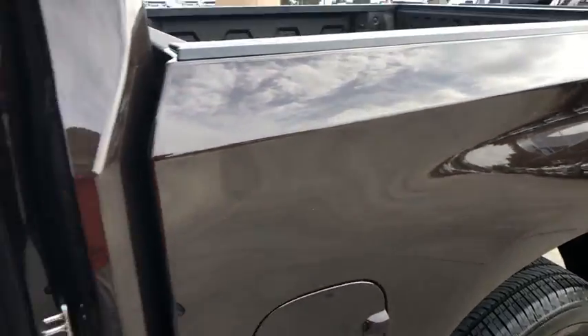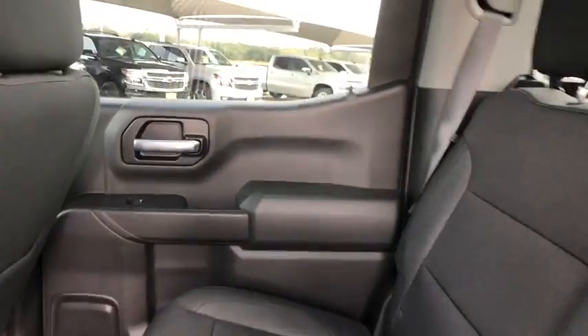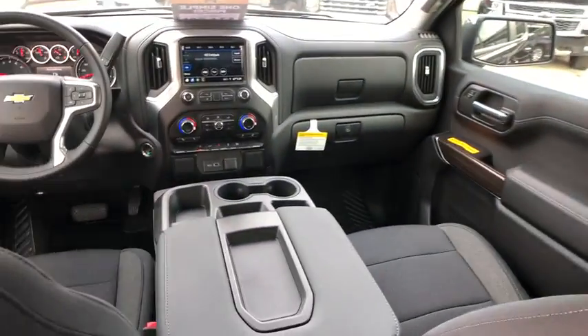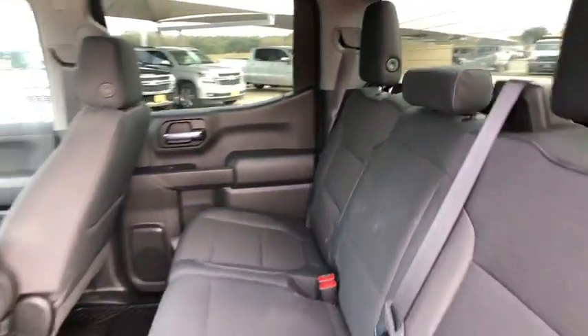Adjustable steering wheel, aluminum wheels, four-wheel disc brakes, floor mats, cruise control, AM-FM stereo radio, heated steering wheel, MP3 player, power windows, power door locks.